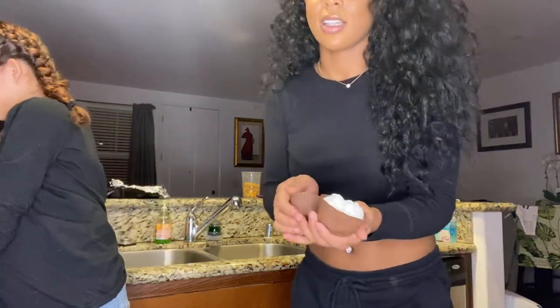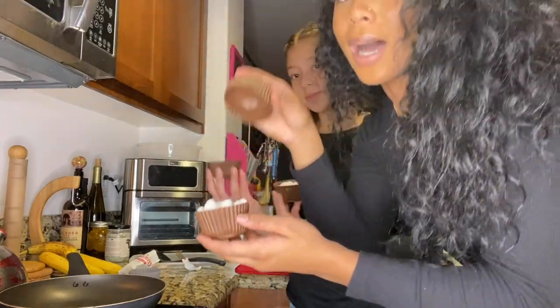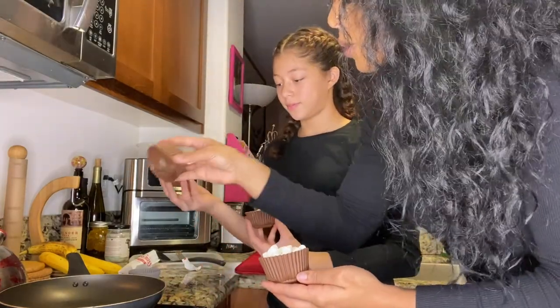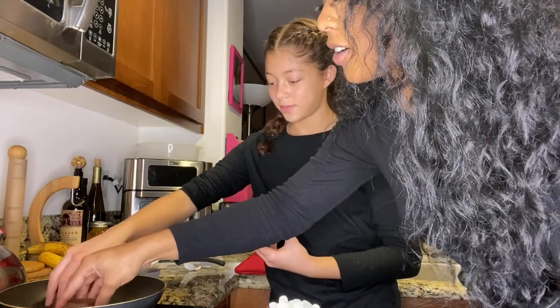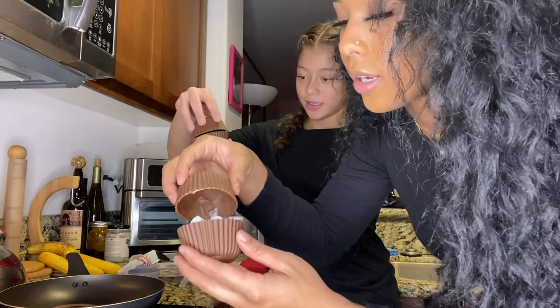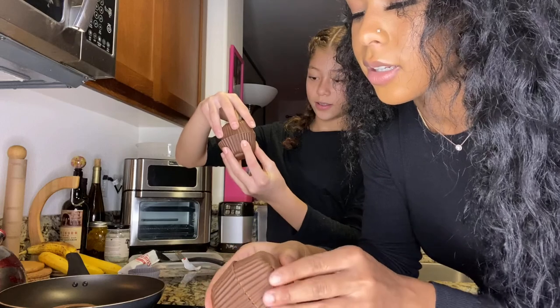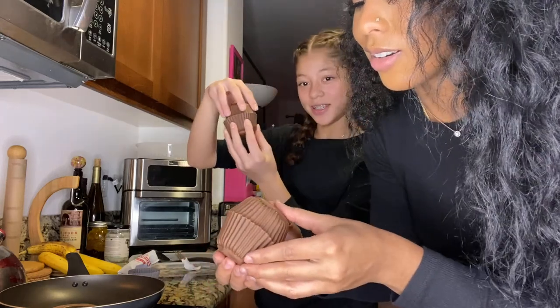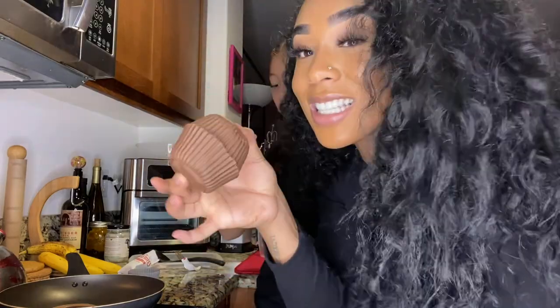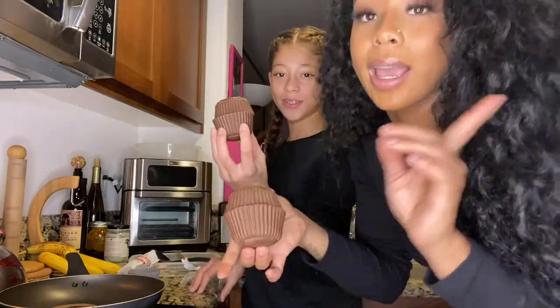Let me turn the camera so y'all can see the pan. The next step to bind the two halves together: you hold the open chocolate shell on the heated pan for about two seconds to melt the rim, then immediately place it on top of the filled half. Hold it together — make sure it's aligned. Oh, powder's falling out! Hold it together. So cute though. Now we put them back in the freezer to set.